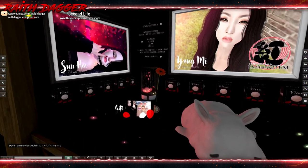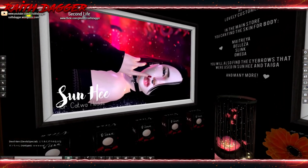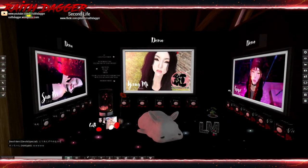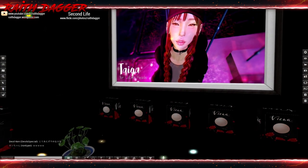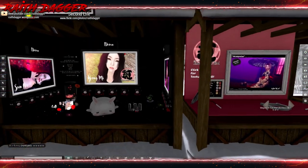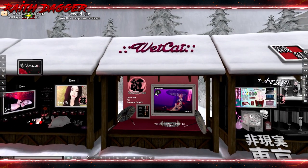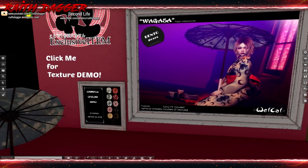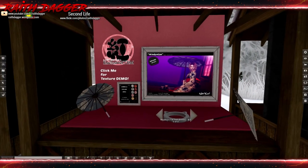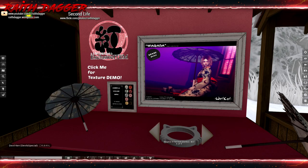Vienna — looks like skin appliers for Catwa heads. 700 for the skin applier for Catwa heads. Wet Cat — is it umbrella bento poses? Or is it just bento poses? Not sure.